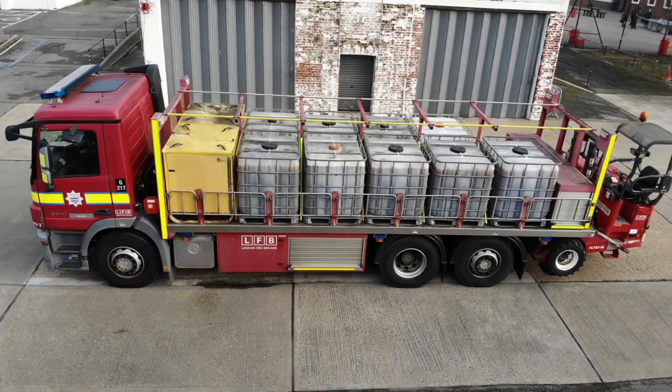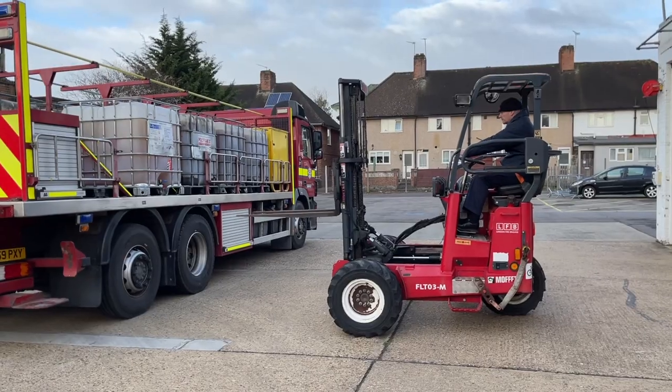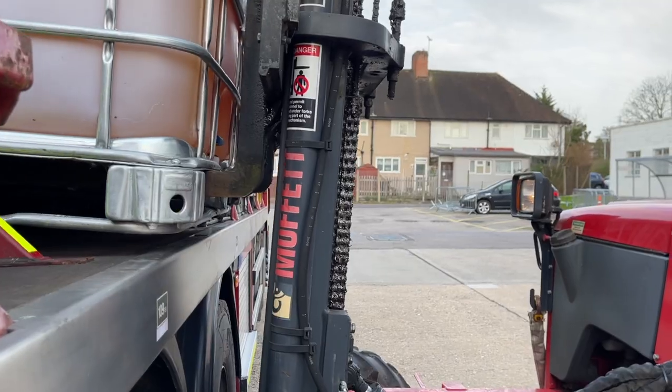Our third vehicle is the bulk foam unit. This vehicle is used when large quantities of foam are required to be delivered at an incident. We'll take a look around the pump ladder later, but first let's go around the station.